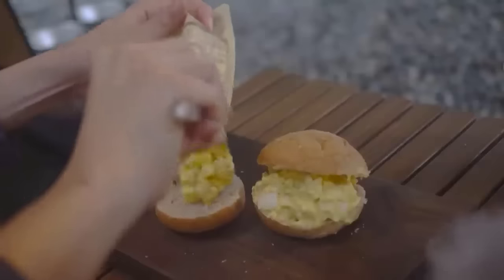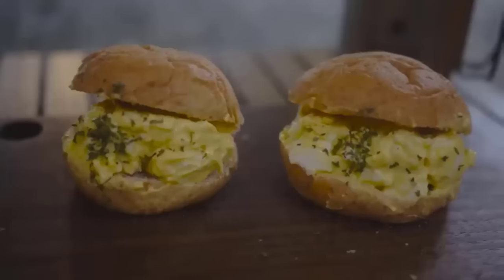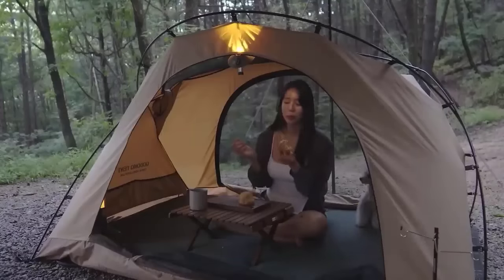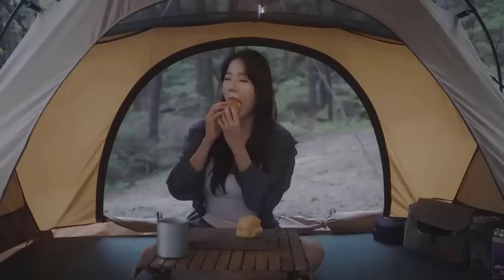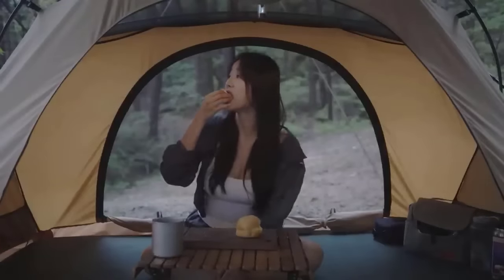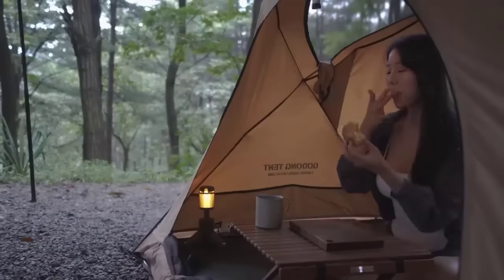This morning I'll have buttered toast with eggs. My dog is too eager and snatches my toast! I'll slice the bread in half and add a bit of scrambled egg filling. Taking a bite of the toast and a sip of coffee is a perfect breakfast — it's so delicious that I finished both slices of toast on my own.